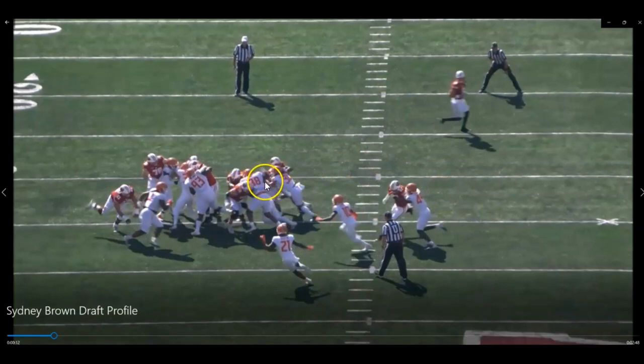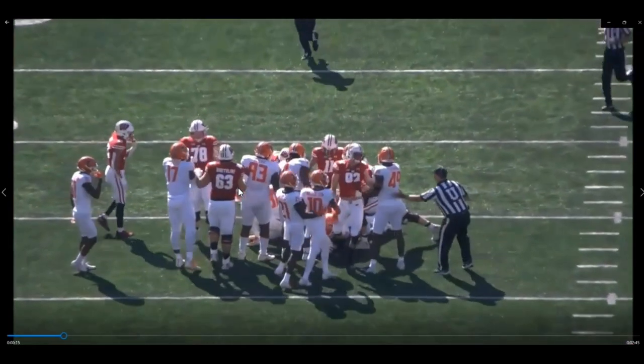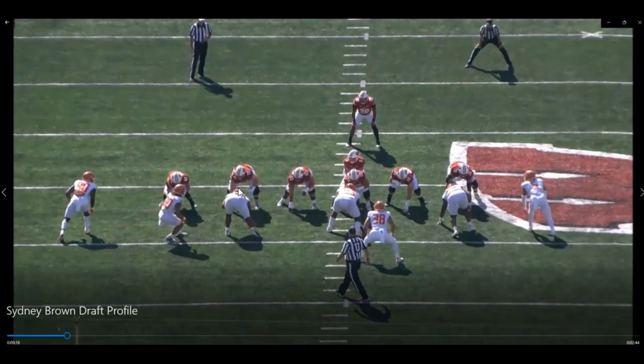Look at how he's knocking this tight end into the back. He's got two guys knocking him into the ball carrier. He's a very physical dude. It's going to be hard to block him with a wide receiver.